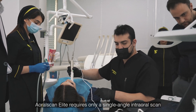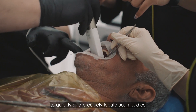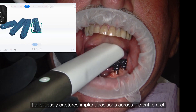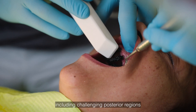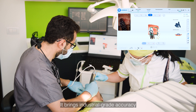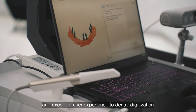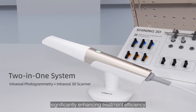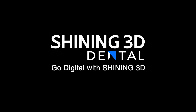OralScan Elite requires only a single-angle intraoral scan to quickly and precisely locate scan bodies, without the limitations of mouth width or opening size. It effortlessly captures implant positions across the entire arch, including challenging posterior regions, bringing industrial-grade accuracy and an excellent user experience to dental digitization, significantly enhancing treatment efficiency.